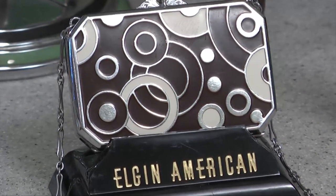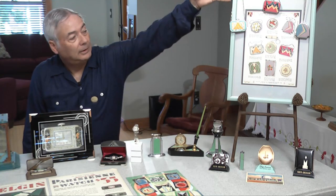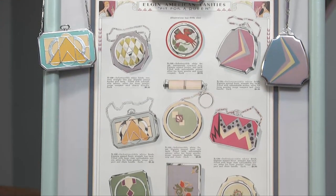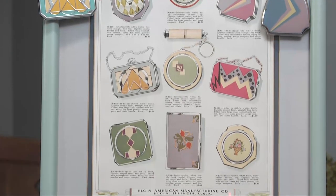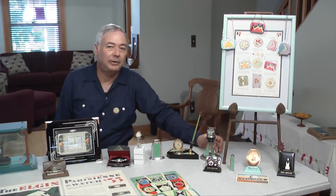Elgin American put out some of the finest art deco pieces around, and collectors are very happy to have a few of them. If we go up to this catalog page, we're trying to see if we can get the actual pieces for the entire page — we've got three of the nine. We always are looking for the art deco Elgin American Compact. Art deco continued on through the late 1930s, and one of the last big events that had a lot of art deco in it was the New York World's Fair in 1939 and 1940.